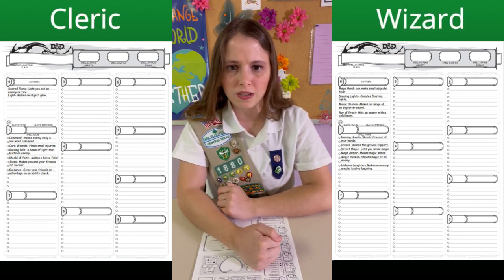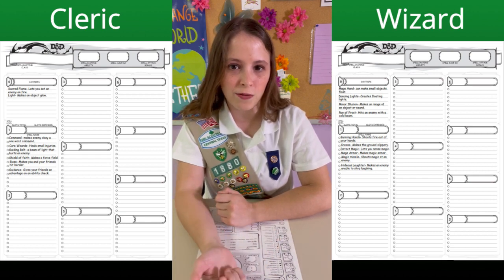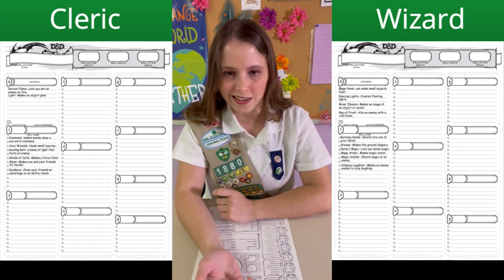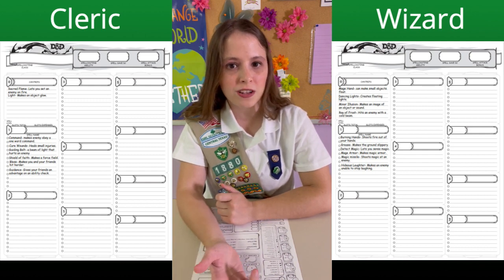You may have noticed that only two of the columns are actually filled out. That's because this is a level one wizard, so they only have access to level one and level zero spells. As they level up, they should gain more magic.